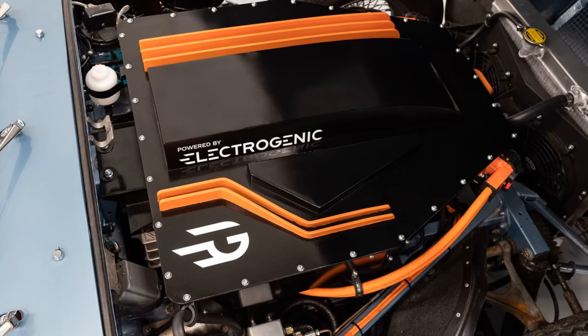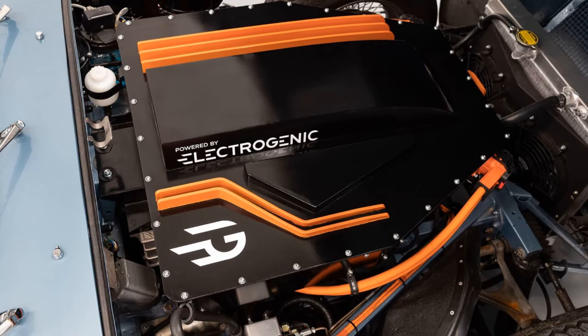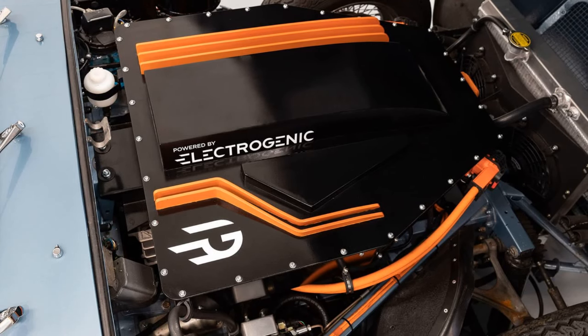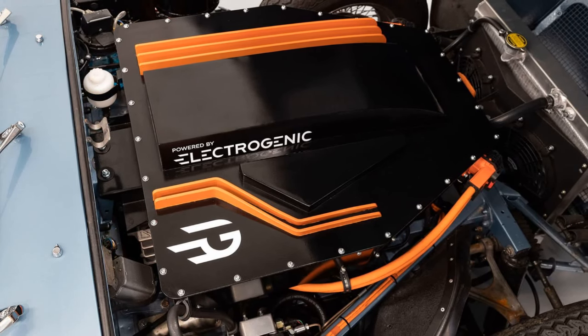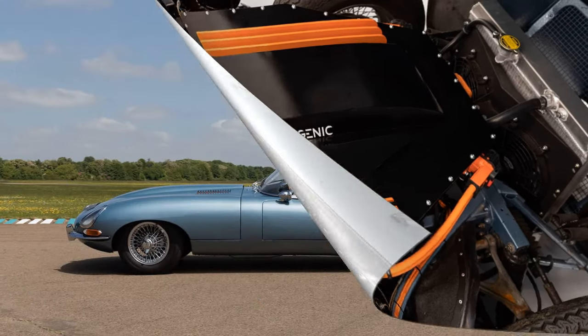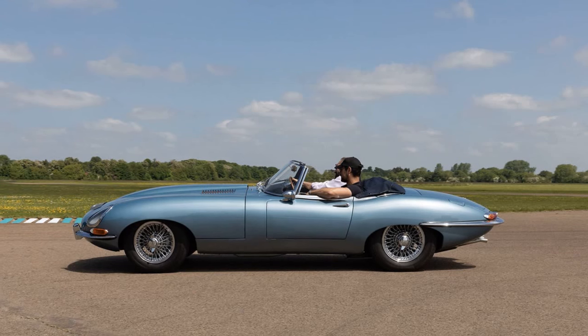Benefits and Reversibility: the electrified E-Type is lighter than its 1960s predecessor, enhancing performance and efficiency. The conversion kit is designed to be drop-in and entirely reversible, allowing owners to revert to the original petrol powertrain if desired.